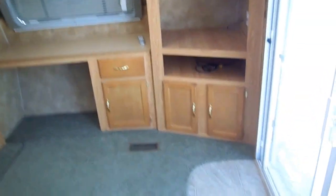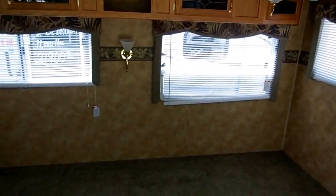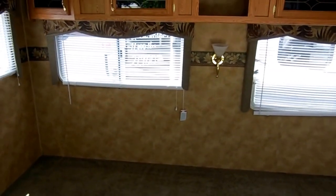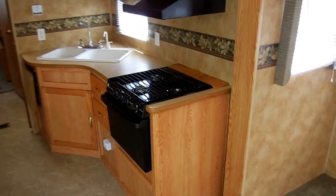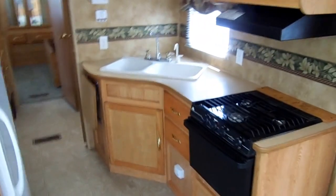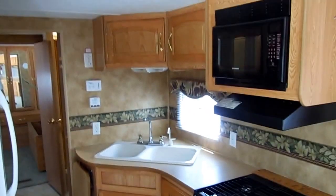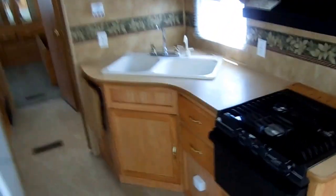If you do want furniture put in here, that's no problem. We can put furniture in this RV — you'll just need to contact us and tell us exactly what you want, and we'll get you a price on this RV with the furniture in it. Very versatile. If you want to buy it just like it is and put your own furniture in here to save money, you can do that, or we can put furniture in it for you. Just give us a call and we'll work out a deal.